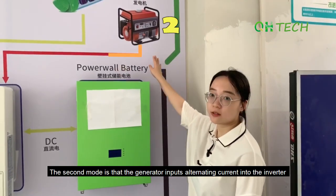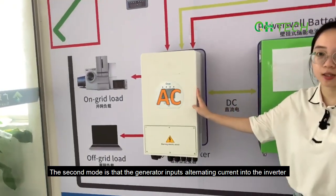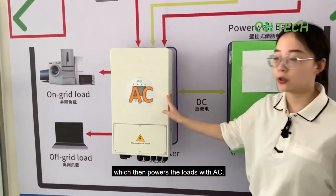The second mode is that the generator inputs alternating current into the inverter, which then powers loads with AC.